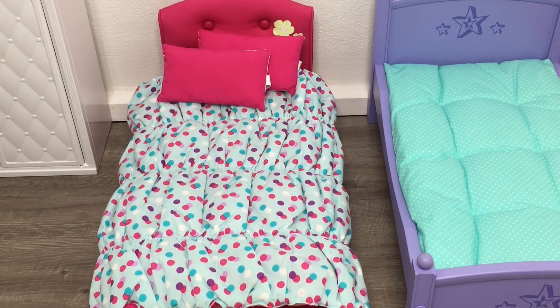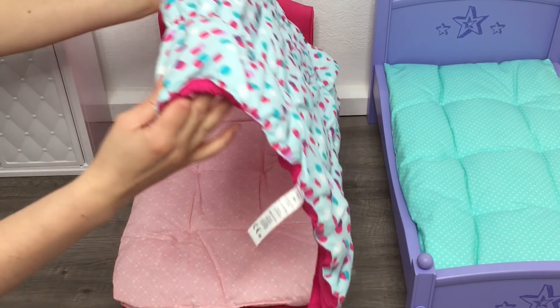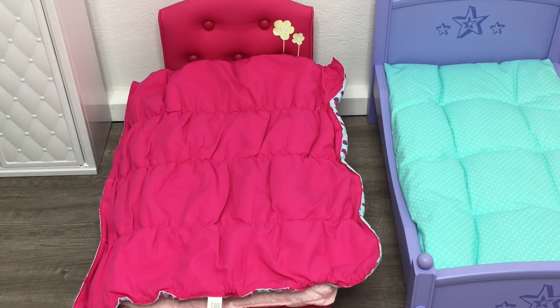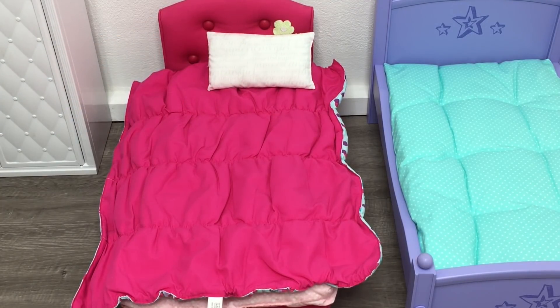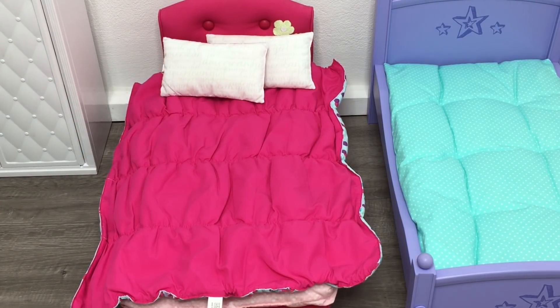Most of the comforters and bedspreads are double-sided, so I'll be showing you the other side of the sets as well. This side is bright pink to match the pillows. The other side of the pillows is white and says American Girl in a gray font, which is hard to read but has lovely detail. I'm not a big fan of the bedspread itself because of the gathering — I think it looks quite awkward on the bed.